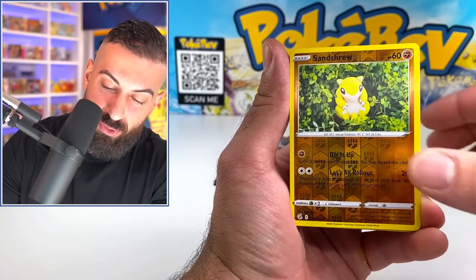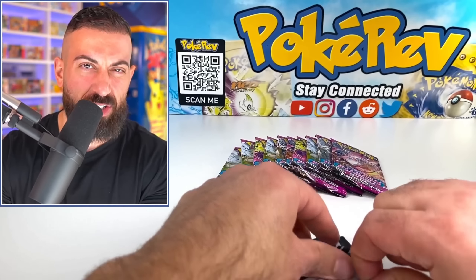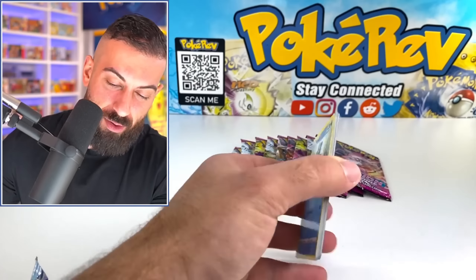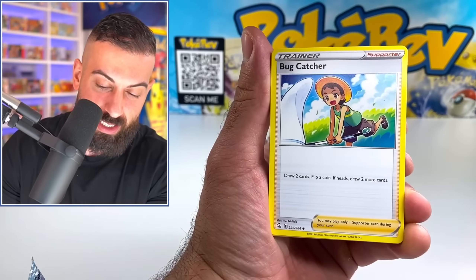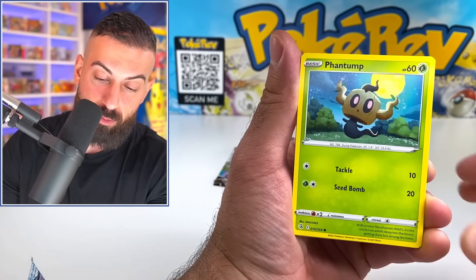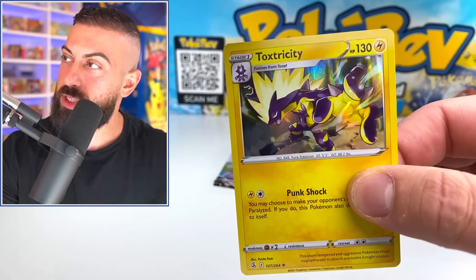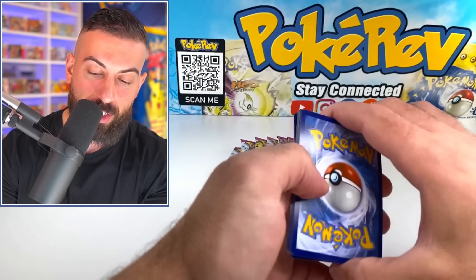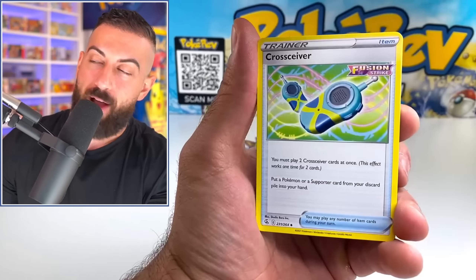Arcanine. Fusion Strike — I haven't opened in a while. I just feel like opening it. This is another set where I didn't try to complete the whole set, so there's still a lot of cards I've actually never opened from this set. What would be better than just pulling some of these and giving them to you guys? We got Basculin and Toxtricity Hollow. Fusion Strike is before we started doing the Trainer Gallery things. Imagine if Fusion Strike had a Trainer Gallery — I feel like Trainer Galleries just make the set so much better.